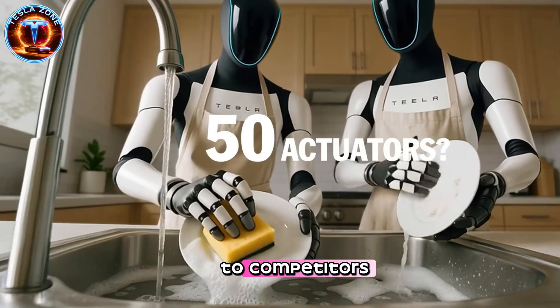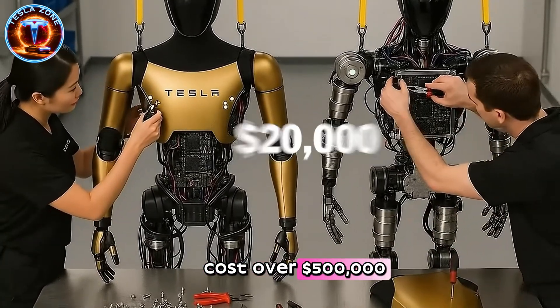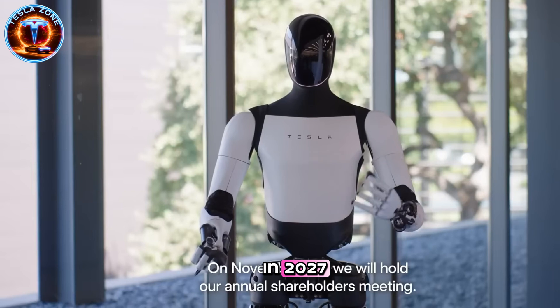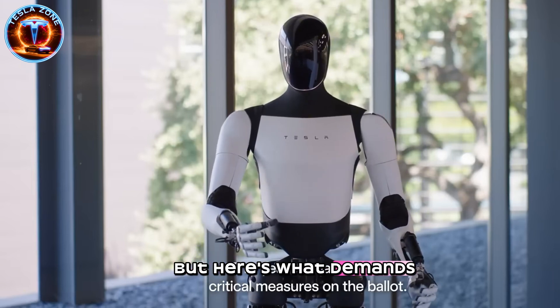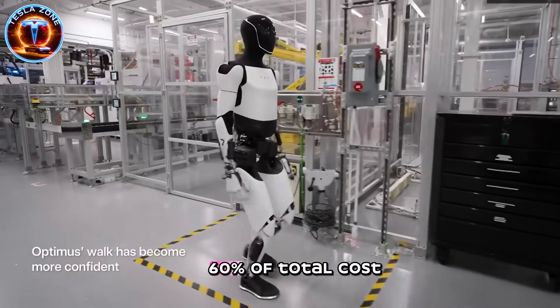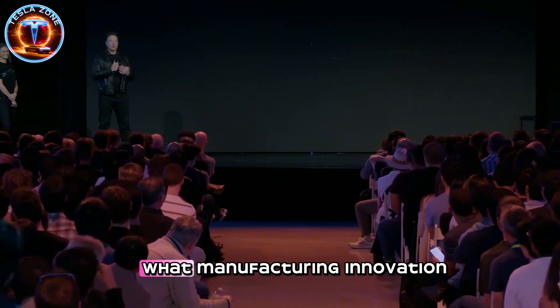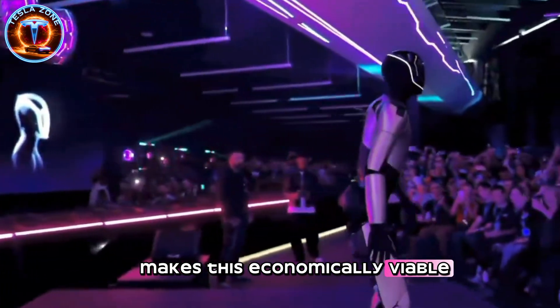Compare that to competitors: Boston Dynamics and Figure AI robots cost over $500,000. Musk states production is already underway, with Gen 4 launching in 2027. But here's what demands scrutiny. The hand technology alone accounts for 50% to 60% of total costs. So how does Tesla achieve this pricing breakthrough? What manufacturing innovation makes this economically viable?